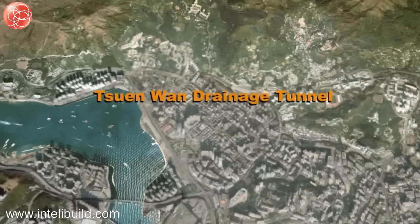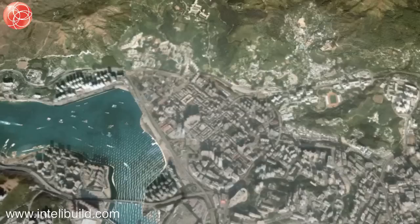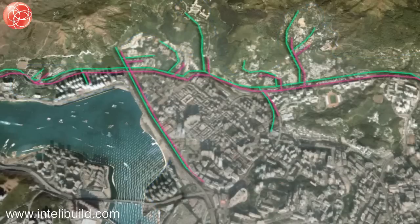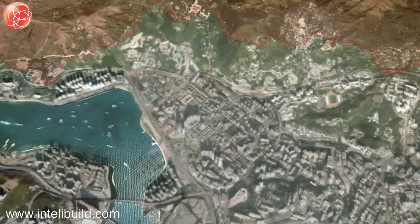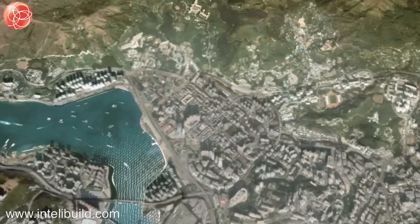To meet current and future needs, a flood protection strategy was chosen by the Drainage Services Department. This will avoid disruption to the highly populated urban areas of Tunhuan and minimise interferences with existing infrastructure. The stormwater transfer strategy is to intercept and convey surface runoff from the upper catchments before it enters the lower urban areas and direct it through a tunnel to discharge into the sea at Rambler Channel.